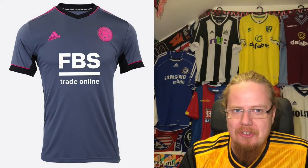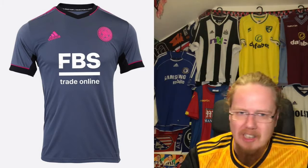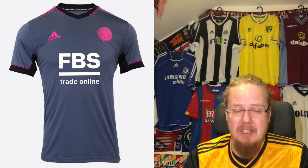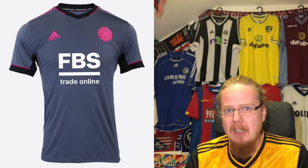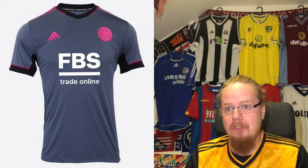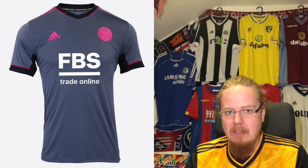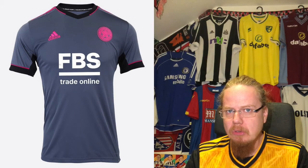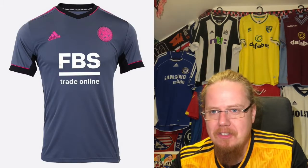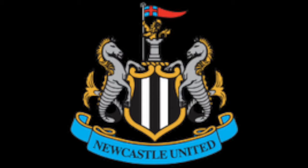The third jersey: modern Adidas template in all colors that are non-Leicester. Gray, pink, black — this might be the ugliest shirt out there. And you cannot even see the fox on the crest. I was tempted to go two stars but I'm going one. I really don't like this one. It's going in all the wrong directions.